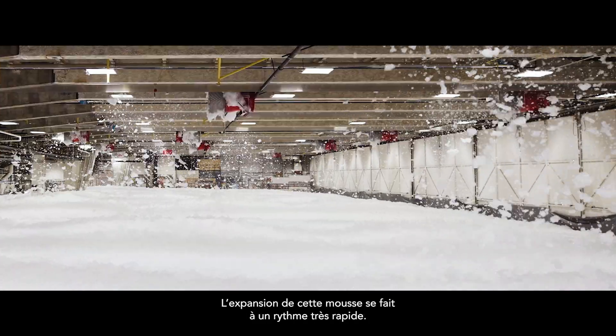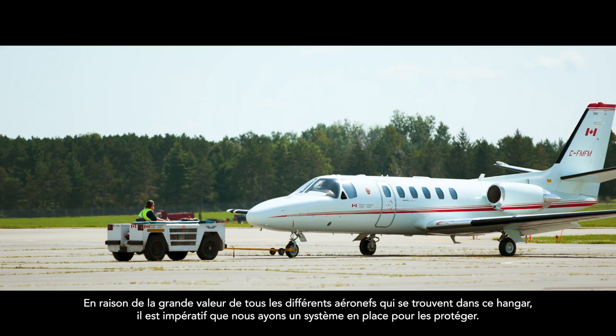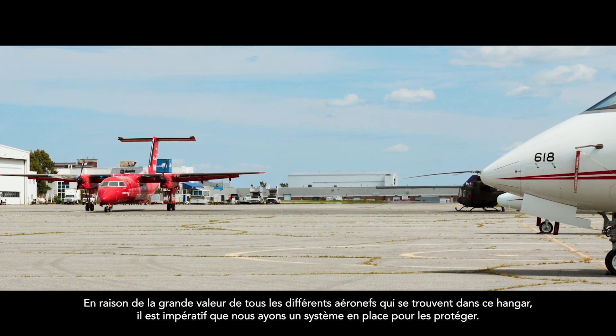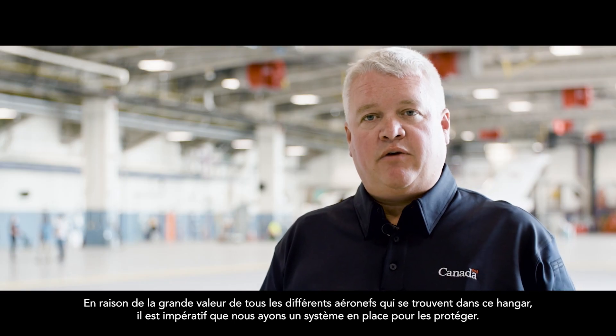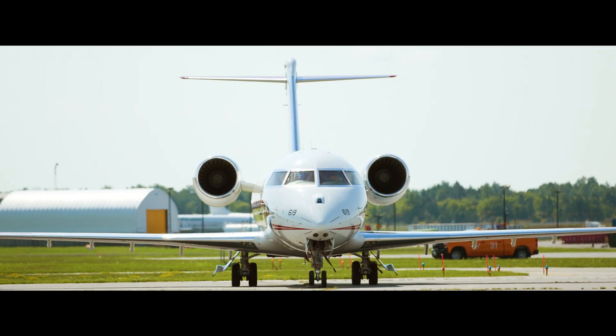This foam expands at a very fast rate — it's very bubbly. Because of the great value of all the different aircraft that we have in this hangar, it is imperative that we have a system in place to protect them.